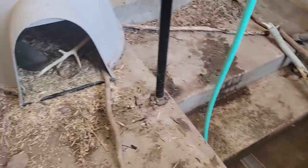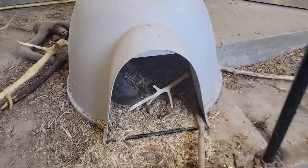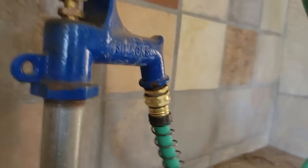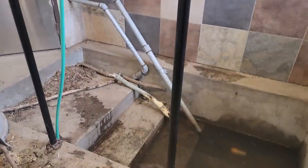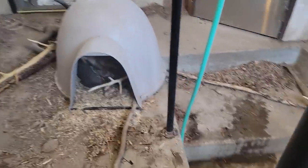So Huckleberry doesn't grab the hose and drag it all over the place and spray water everywhere, because he's kind of a troublemaker like that. He's munching on a little piece of wood right now. So let's go ahead and turn this on because we are going to fill this pool all the way up for the first time in years. I'm so excited.